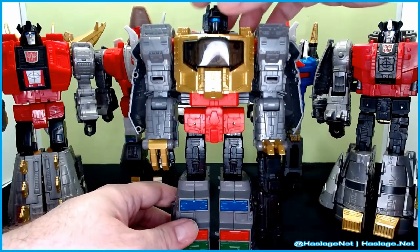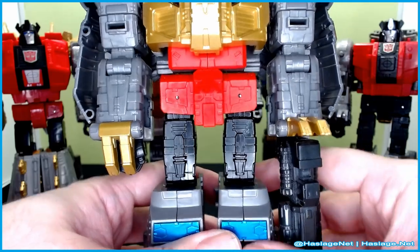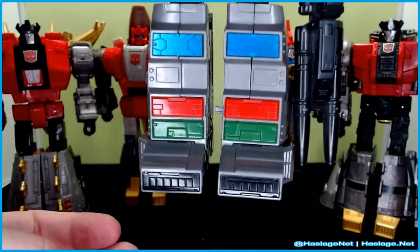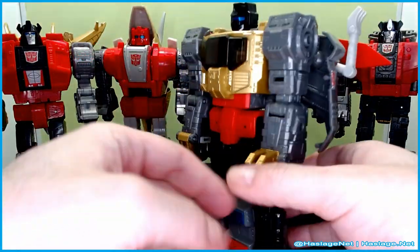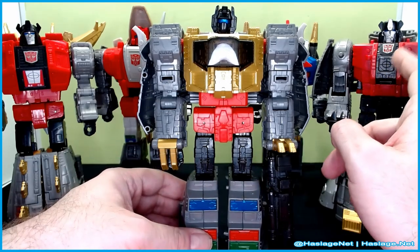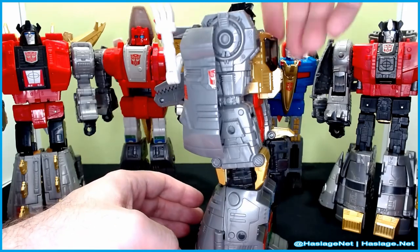So here's Grimlock in robot mode, and he is spectacular. He has the tinted white windshield on the front. He's just a big boy. Of course I armed him with his pistol, and here is his sword. Pretty awesome. Out of all of them, he's probably the one — and he is also the oldest — that seems to be the most still decent. He isn't weak in joints or anywhere.